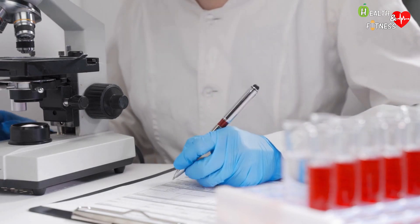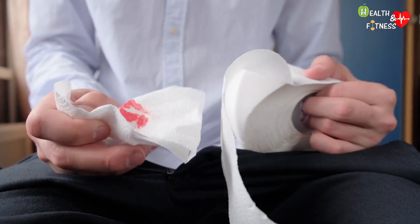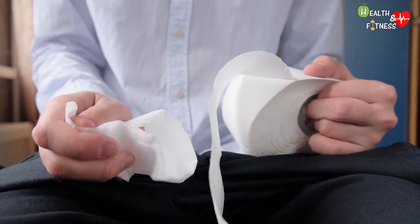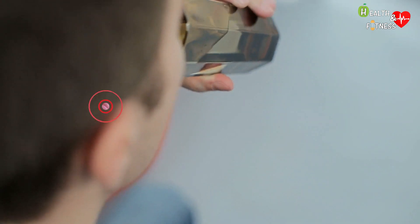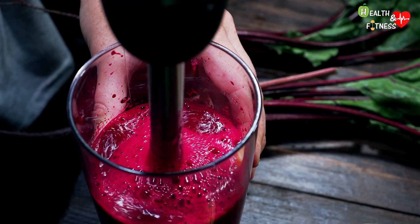Hematochezia can often be confused with rectal bleeding, a particular type of hemorrhage whose blood loss comes from the anus and occurs during, after, or independently of defecation. Stools can also take on a reddish color after taking certain medications such as blood thinners, or after consuming too many red-colored foods such as tomato juice and beetroot.